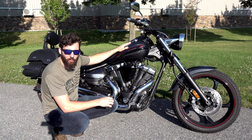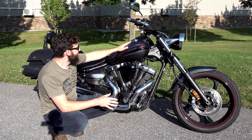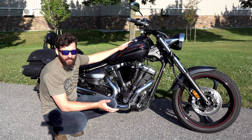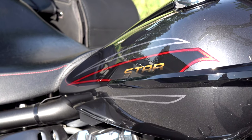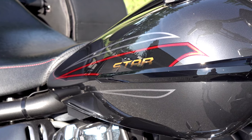The gas tank is about a 4.1 gallon fuel tank, and this thing's supposed to do around 35 to close to 40 miles per gallon on a trip. So you're looking at about 100 to 150 miles before you have to stop.